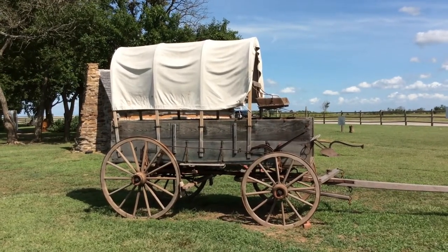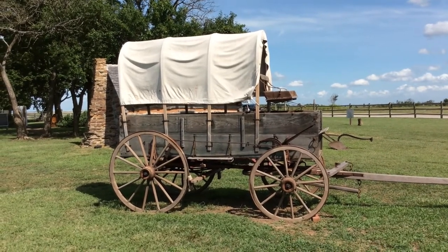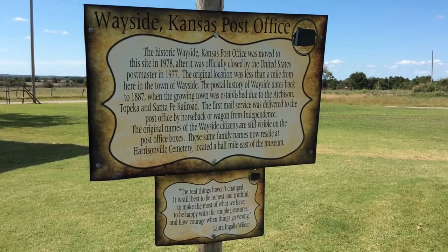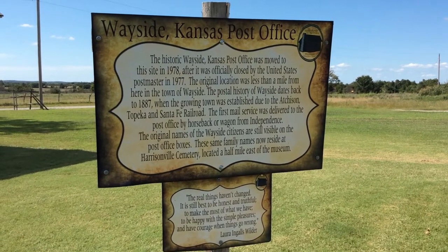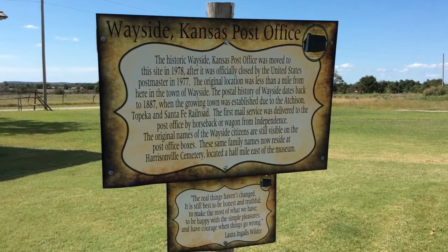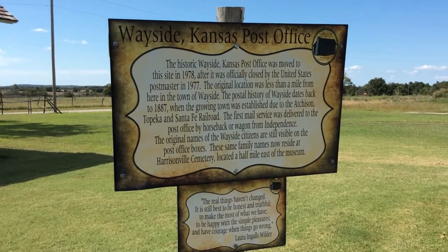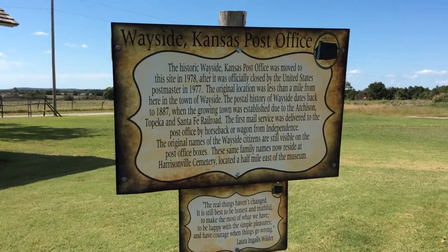I wonder if this is how they would have parked outside the cabin years ago. Maybe so. This post office was from the historic town of Wayside. It was moved here after it closed in 1977.